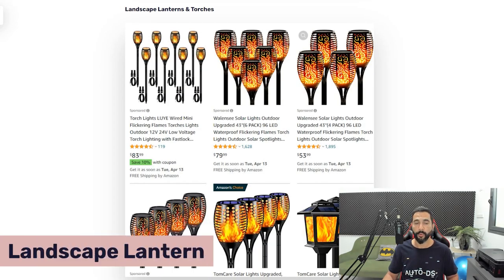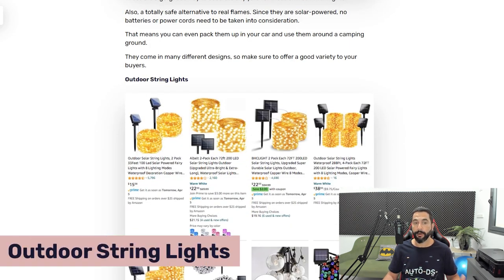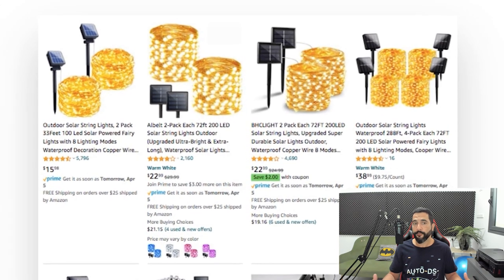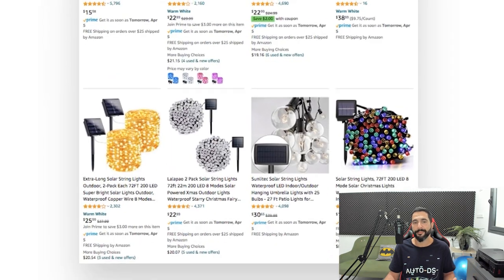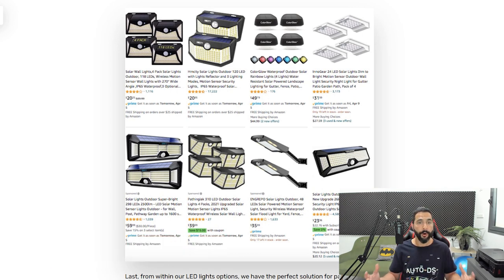Which solar LED lights do we need to sell? First, landscape lanterns and torches — a great outdoor product to have in your garden. Next, outdoor string lights, which can be used indoors but are mostly used outdoors; they come in all kinds of colors, variations, and different lengths, with one-pack and two-pack bundles. Make sure you're searching specifically for solar outdoor string lights. Finally, porch and patio solar LED lights — another great form for the summer.